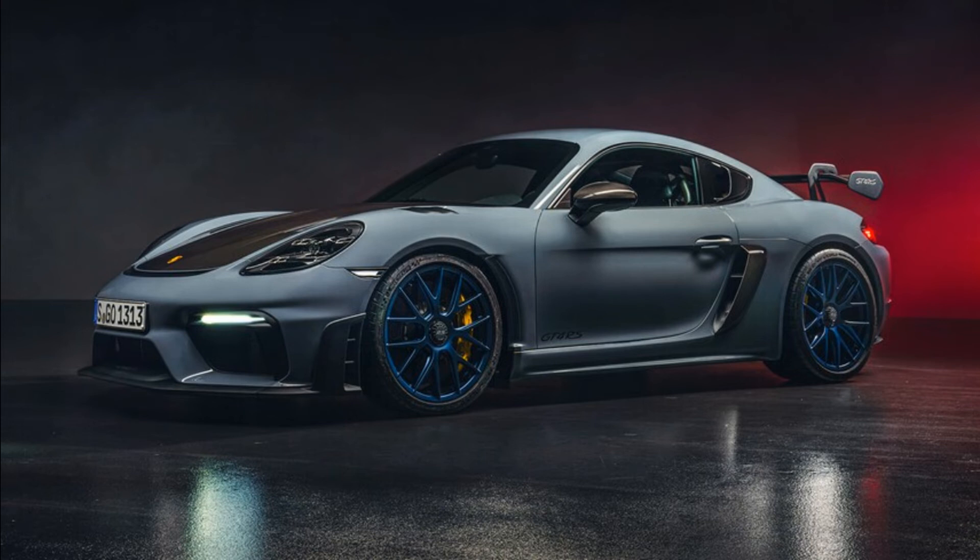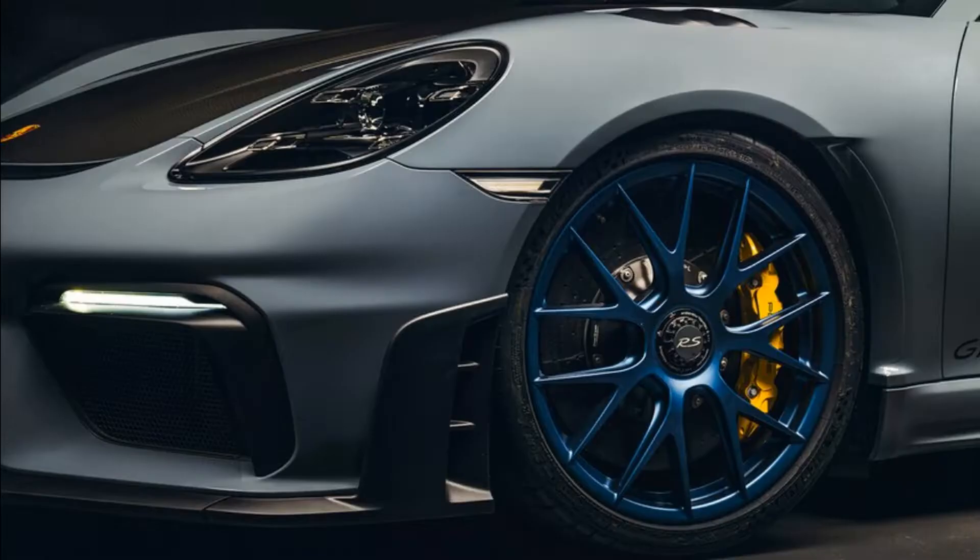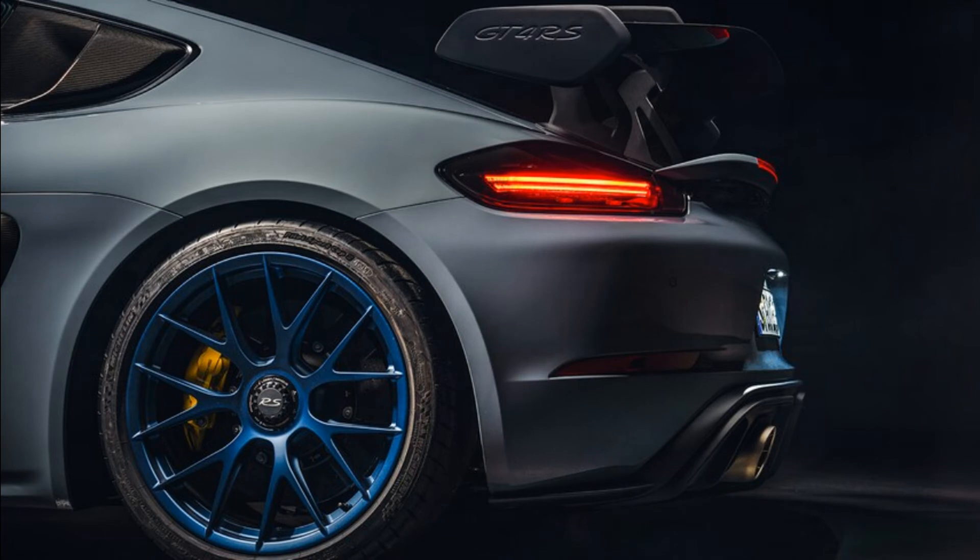Among sports car enthusiasts, it's something of an open secret that Porsche sandbags the 718 Cayman. Giving the car less power and longer gears ensures that, numerically at least, it can't quite touch the brand's iconic and more expensive 911. However, in terms of experience, the 718 Cayman gives up little to its stablemate, or frankly, any other sports car. It's a gem in any configuration.